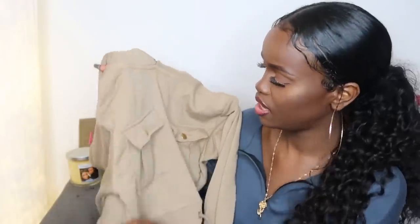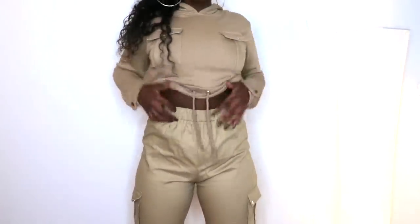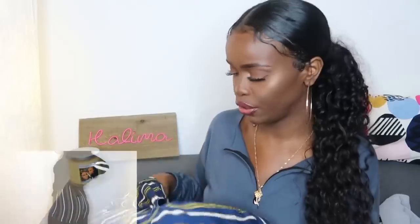Next I got this beige cropped hoodie — I love it. I thought it was so cute because it has these pockets. I wore it with the beige trousers but I don't know if beige on beige is really a look. I got this in size small — it's just a simple hoodie. I have so many hoodies now, it's a joke.